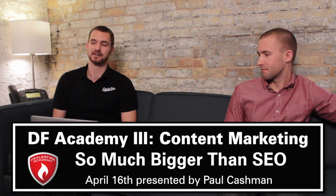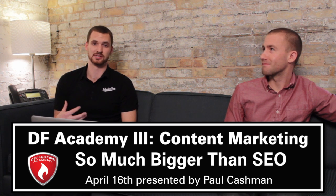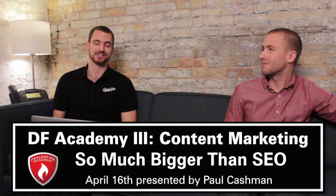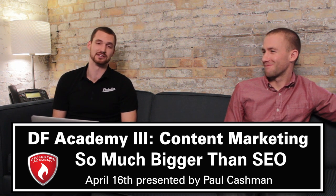The next session we're going to have is content marketing — so much bigger than SEO — and what that's going to dive into is one of the things we hold near and dear to our hearts here, which is content development and custom content development. Paul Cashman is going to be leading the session, and he's going to tell you a little bit about it.